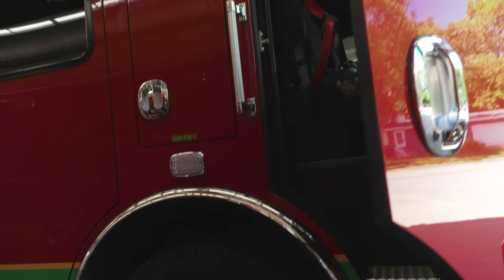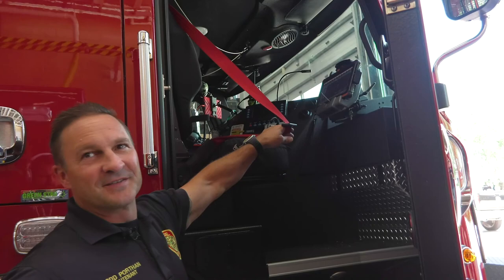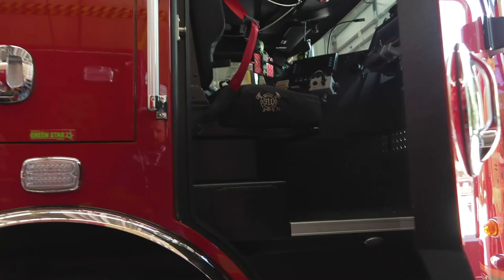Each door where we sit and drive the fire trucks is just like the cars you have at home. The most important thing that we use, just like you do at home, is our seat belts — and they're red so we can see them and put them on real quick right when we get in the truck and sit down.